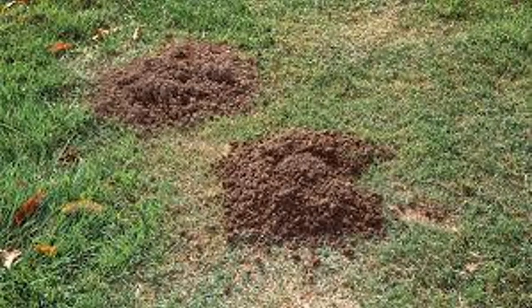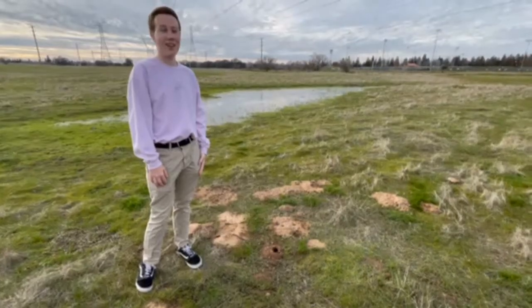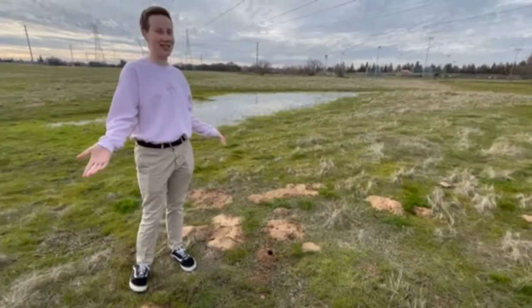I'm going to move the time over to Jacob, who's actually in our Nature Center, to talk more about who these guys are and what they do. Hi, I'm Jacob and this is the Wood Creek Nature Center.